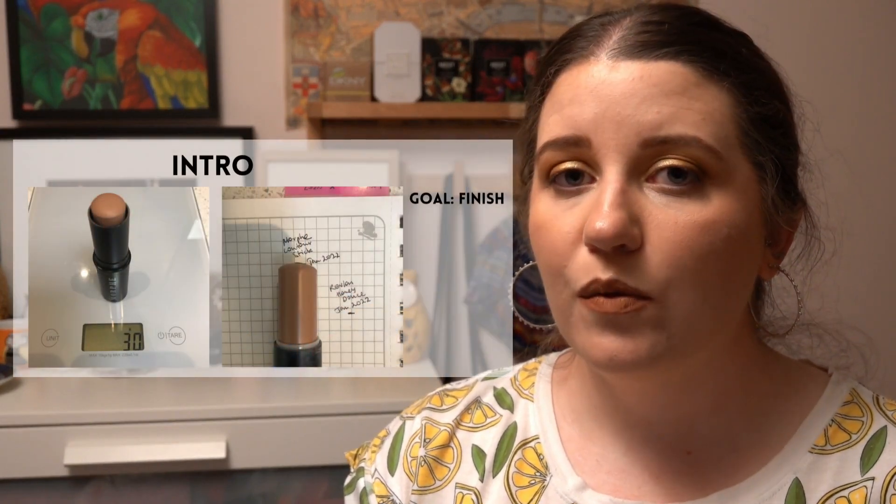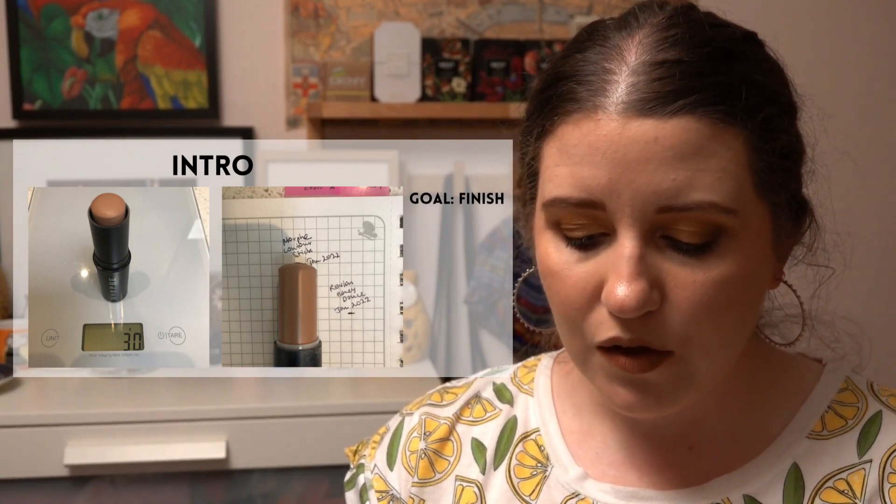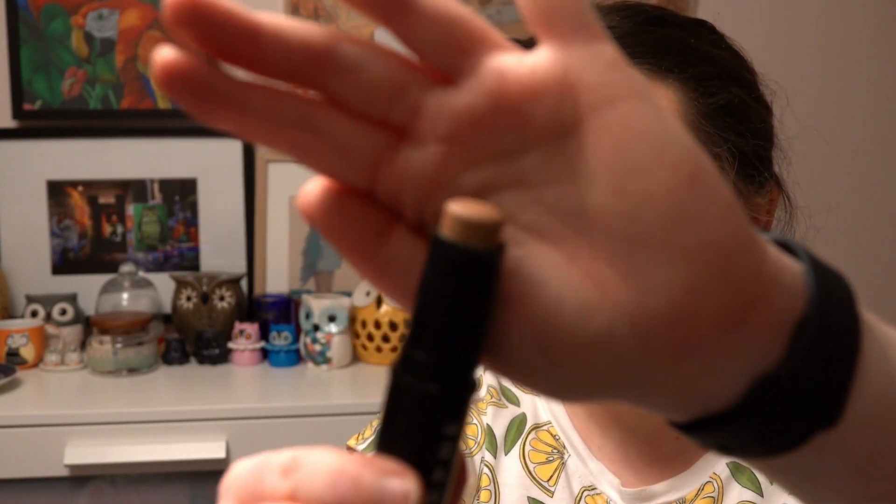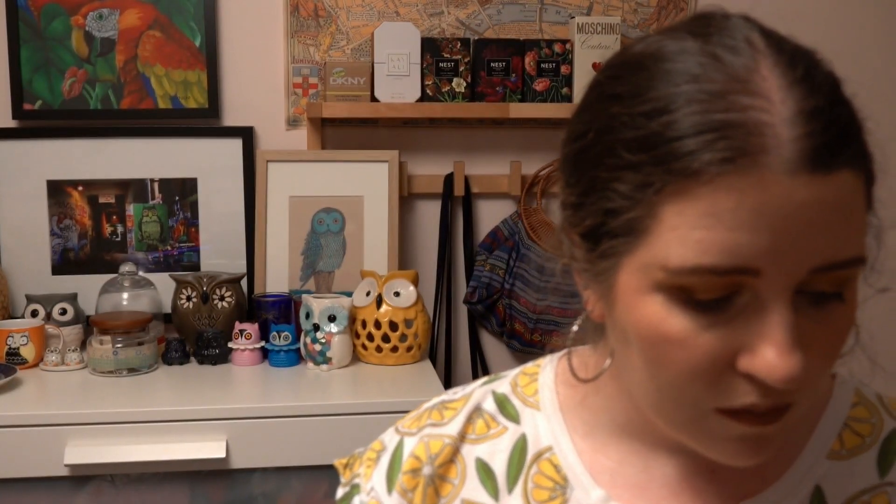For bronzer — as I mentioned in my last year's project pan finale, I'm giving the Physicians Formula bronzer a break. So I'm using a cream bronzer to start the year: this is from Morphe, called their Dimension Effect Contour Stick in Effect 11. I don't like really orangey bronzers and this color works well for me. I don't really differentiate between contouring and bronzing at my makeup skill level anyway — they're more or less the same for me.